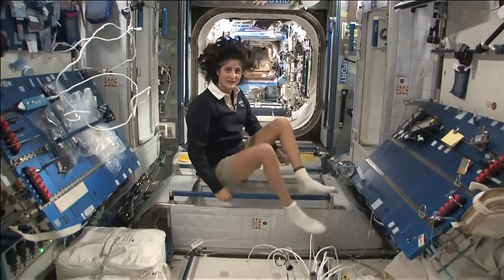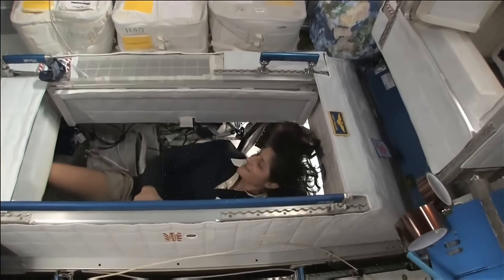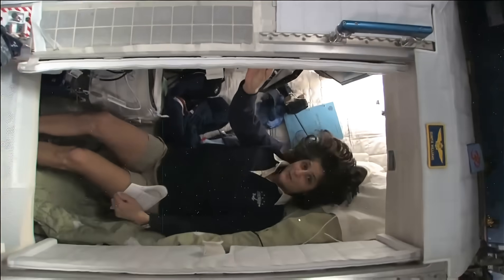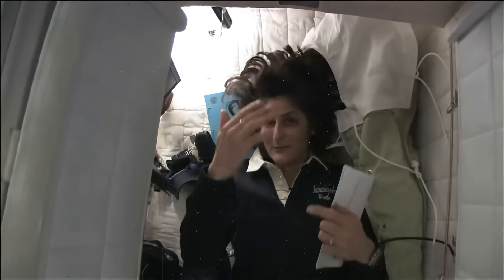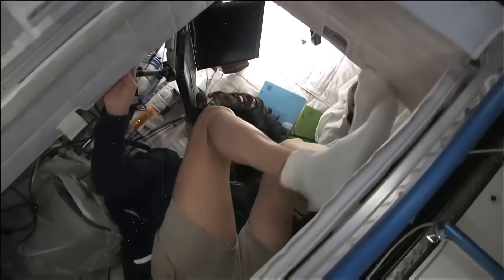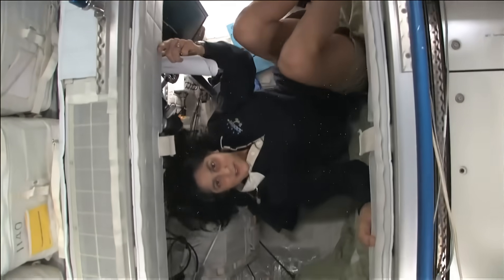So here's one sleep station right here. I'm going in right now. You can follow me if you want. So I'm inside — it's sort of like a little phone booth, but it's pretty comfy. I've got a sleeping bag right here that we sleep in, so we don't fly all over the place. You can sleep in any orientation. I have it feeling like I'm standing up right now, but I'm on the floor. It doesn't matter if I turn over and sleep upside down — I don't have any sensation in my head that tells me I'm upside down. So it really doesn't matter.